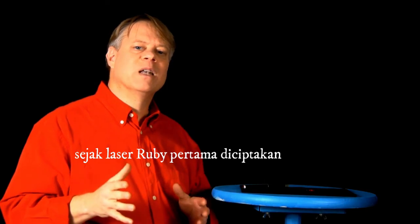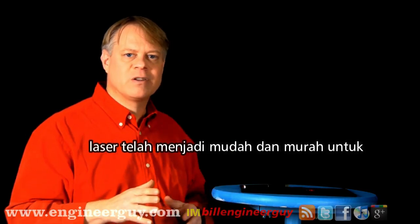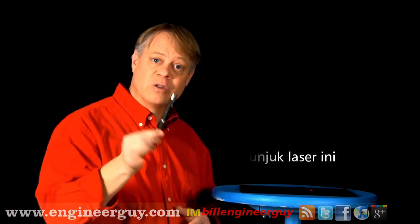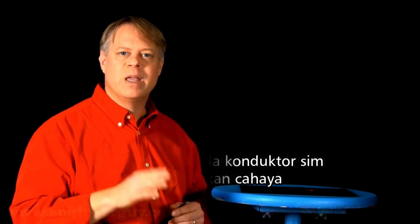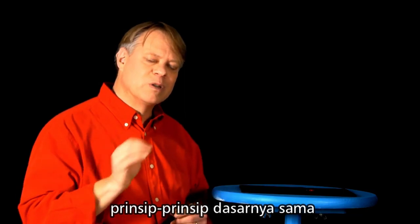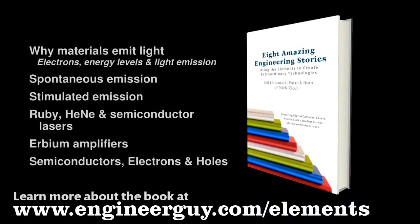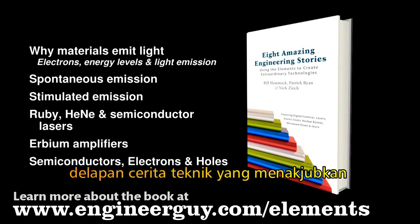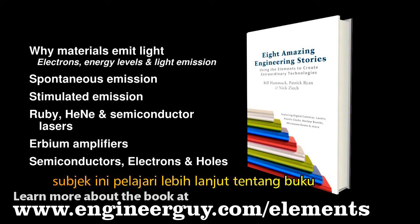Now, since the first ruby laser was created, lasers have become easy and cheap to manufacture. For instance, this laser pointer uses a semiconductor diode to produce light. Although many innovations and improvements have occurred since 1960, the essential principles are the same. I'm Bill Havoc, The Engineer Guy. This video is based on a chapter in the book, Eight Amazing Engineering Stories. The chapter features more information about this subject. Learn more about the book at the address below.